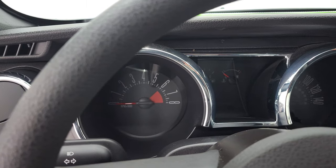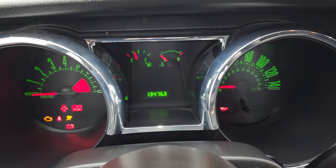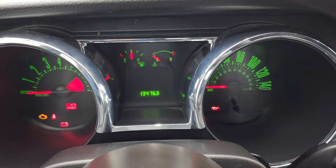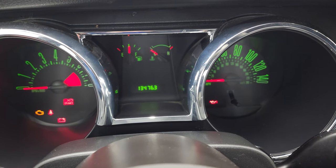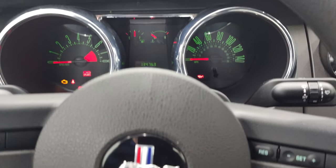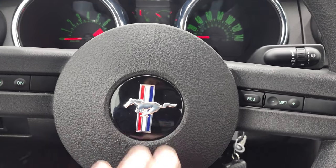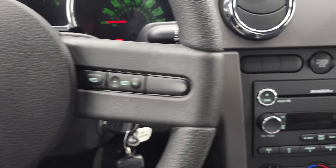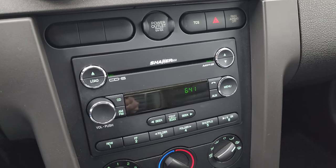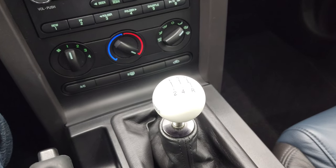Hopping inside — super low miles on this car for a 2009: just 13,476 miles. The instrument cluster is very nice and clean. The steering wheel is in nice shape with cruise controls and the Mustang logo. It has a six-disc CD changer with the Shaker 500 sound system, traction control, climate controls, and a Roush five-speed manual shifter.